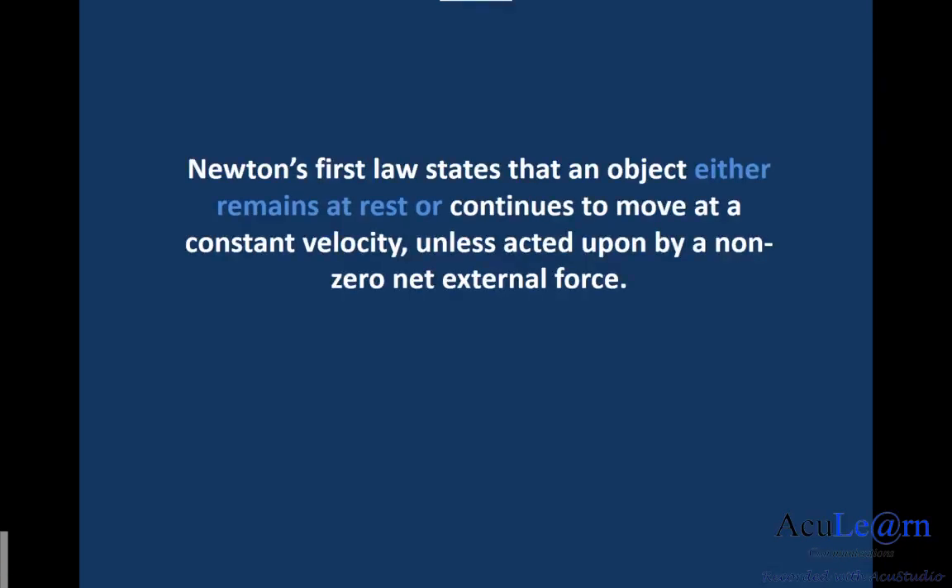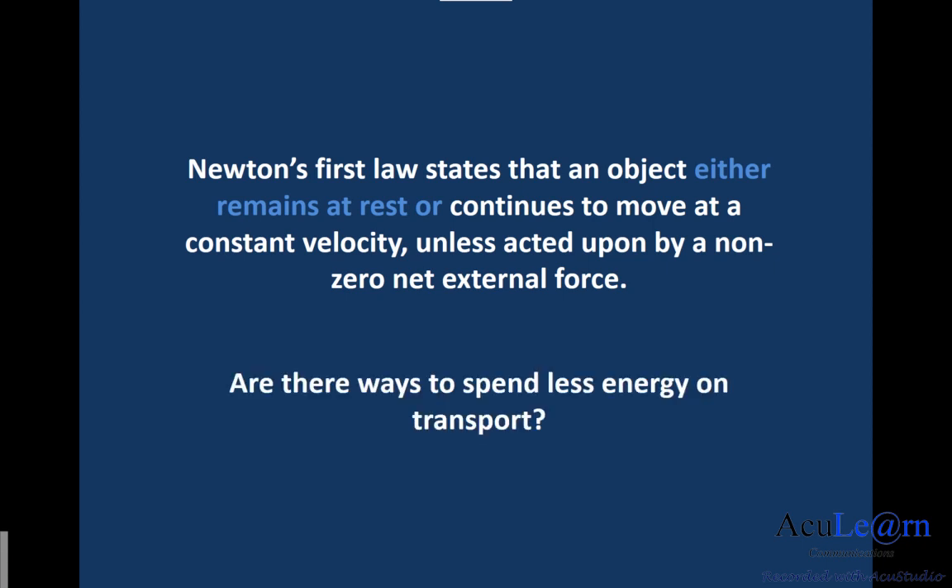According to Newton's first law, an object either remains at rest or continues to move at a constant velocity unless acted upon by a non-zero net external force. So can we exploit Newton's first law and spend less energy on transport?